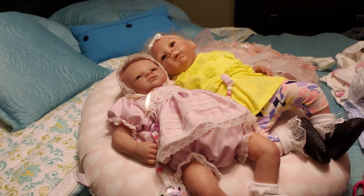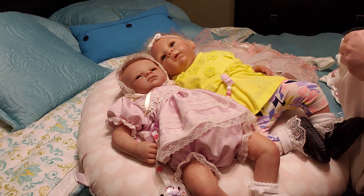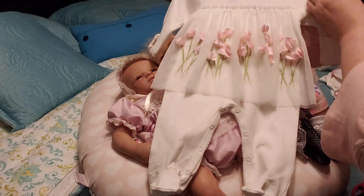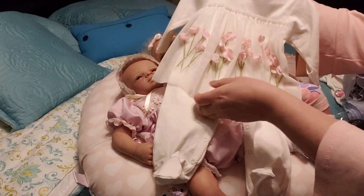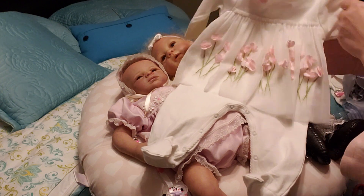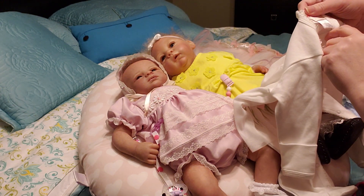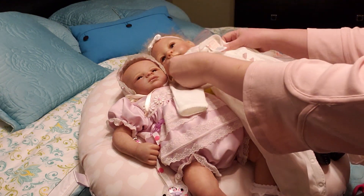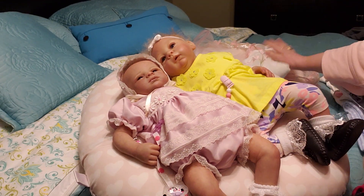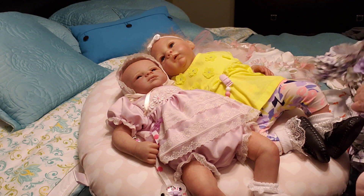I also found this Biscotti piece — very beautiful as well. I was lucky to find this today. I'm not sure if it'll fit; it's zero to three months so it might be just a little bit too big. I'll try that on her later.